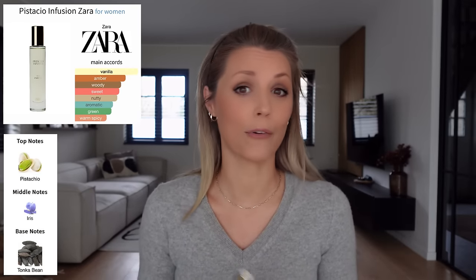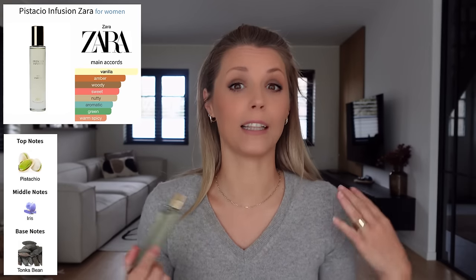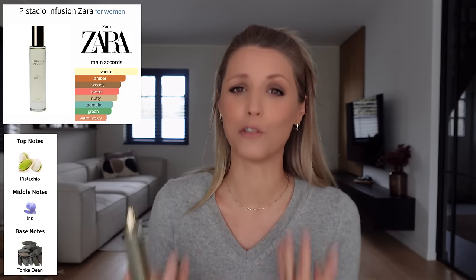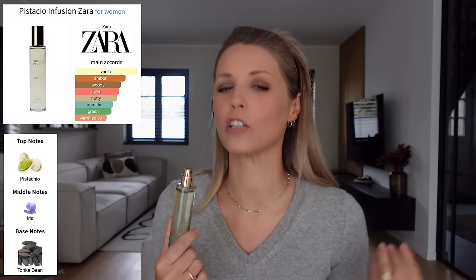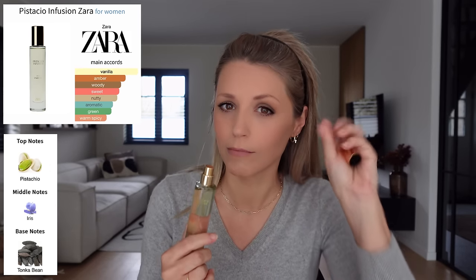I'm reviewing them in the order I tested them, and the first one is Pistachio Infusion. It has notes of tonka bean, iris, and pistachio. When I first sprayed it on I did really like it — it's a nice, very pleasant scent. The first thing that came to mind was applesauce, like cinnamon-spiced applesauce. It has that cinnamon sweetness but also definitely a tartness like an apple or applesauce.